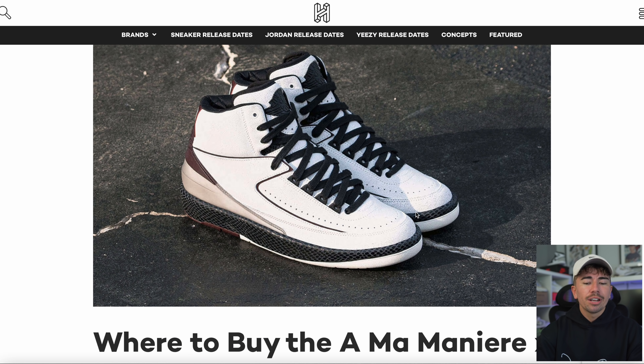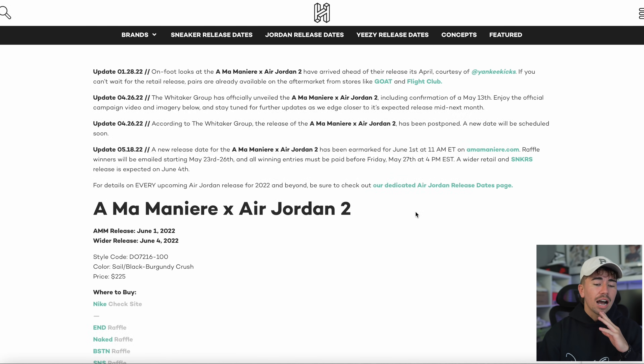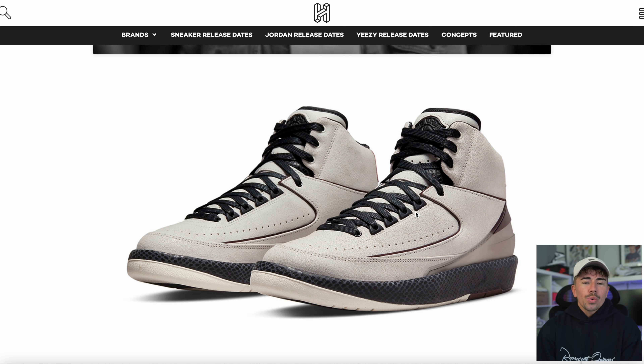We've got updated information on the upcoming Ama Maniere x Jordan 2 release. You'll remember it got pushed back after they were broken into and postponed the release. They've now put down new dates: June the 1st on the Ama Maniere website, and then the wider release on June the 4th via Nike Sneakers and other raffles. The hype is definitely there, but it is still a Jordan 2 — not quite at a Jordan 1 or 4 level.